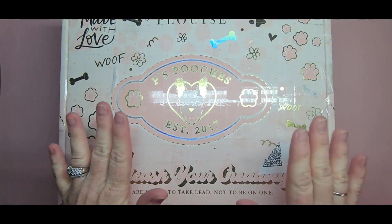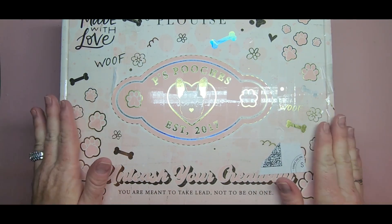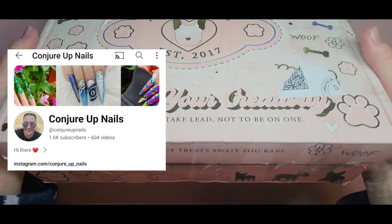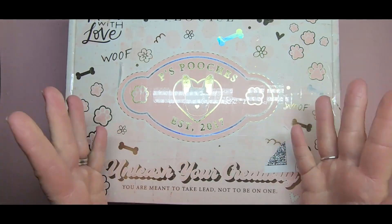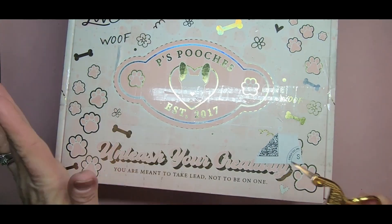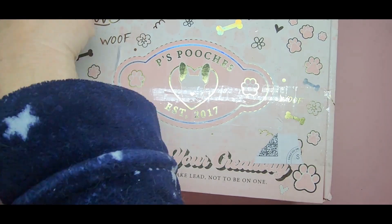Hi everyone, welcome back to my channel. Today I have a package here - this is actually some friend mail. The lovely Conjure Up Nails Christine sent me this beautiful box with some goodies. I'm so excited to take a look. That box is super cute - my daughter actually saw it and said 'you ordered from P. Louise?' I said no, this is some friend mail.